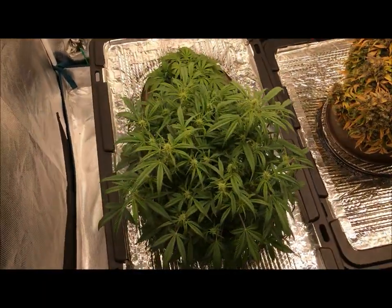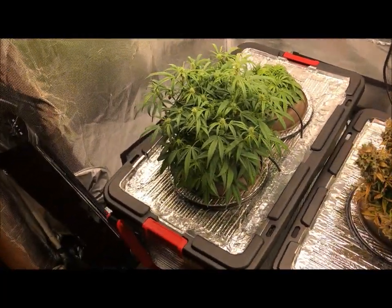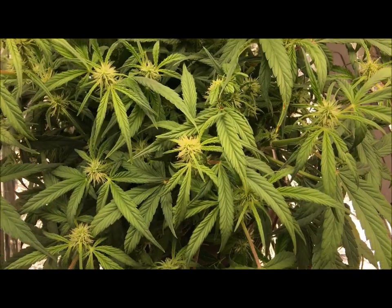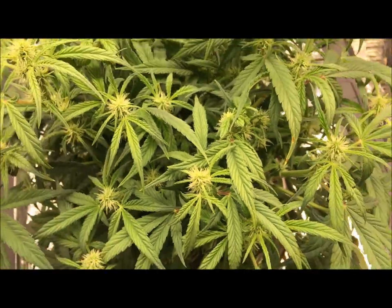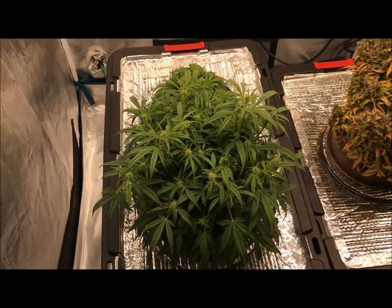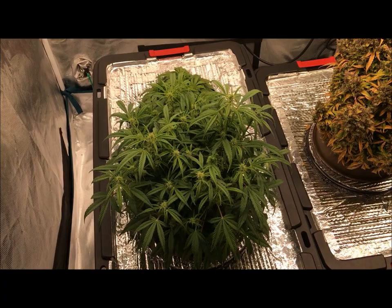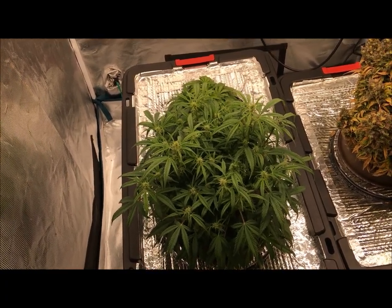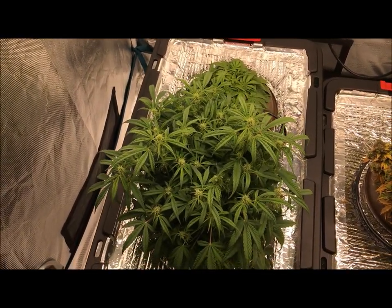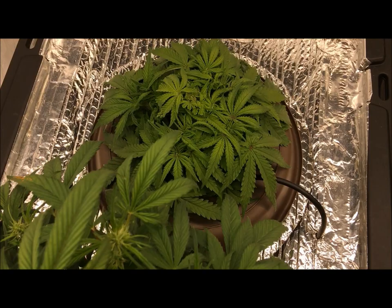Here's Banana Blaze Auto by Dutch Passion. This one here is doing pretty good — you can see it's already starting to bud up. I need to get it switched out of this tote, which right now has grow nutrients just for veg. It's going into flower so I'm going to switch it up into the bloom section and hook it up with some bloom nutrients today. I'm also bumping up the nutrients to about one milliliter per liter.